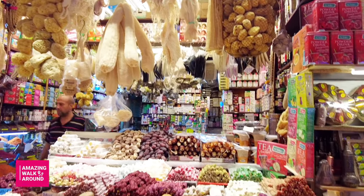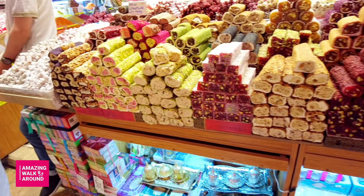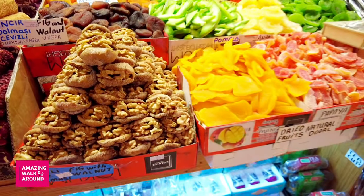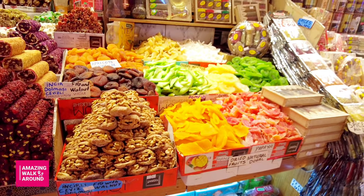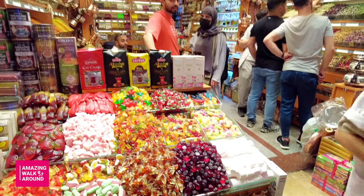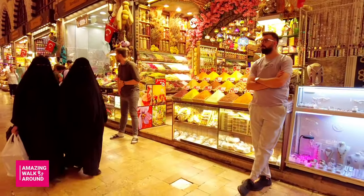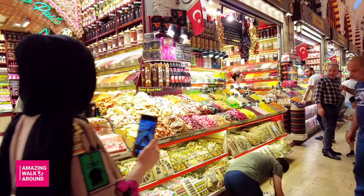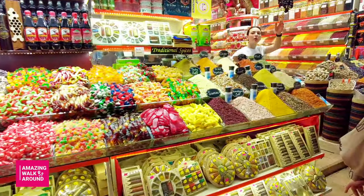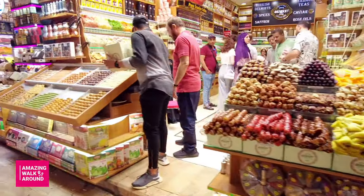Just about every spice you can imagine is on offer, heaped into vibrant domes. Aside from the spices, there are rosebud, jasmine, and fruit teas, Turkish delight in every color and flavor, herbal remedies, dried fruits such as apricots, figs, dates, and even strawberries, honey and nut-soaked baklava, olive oil soap, Turkish coffee, and much more besides.